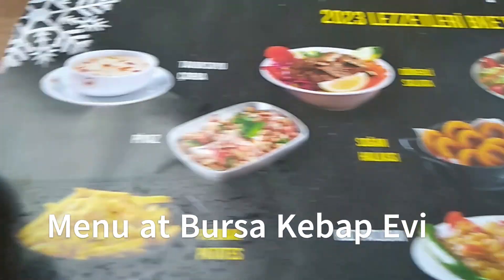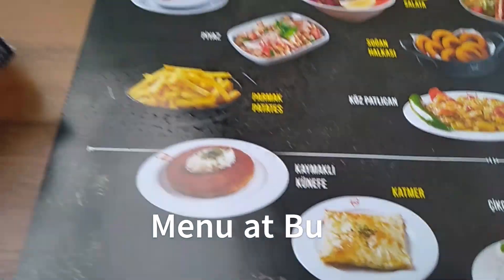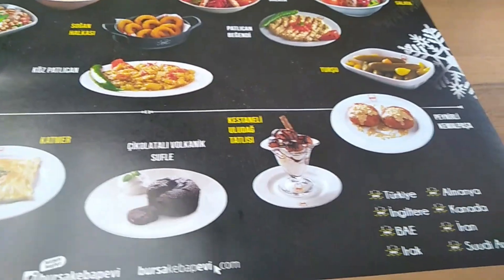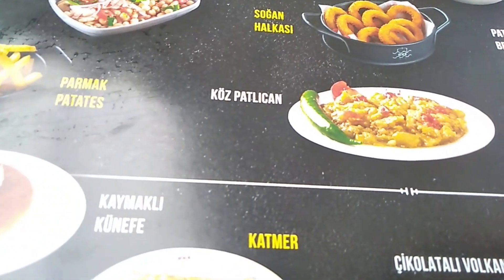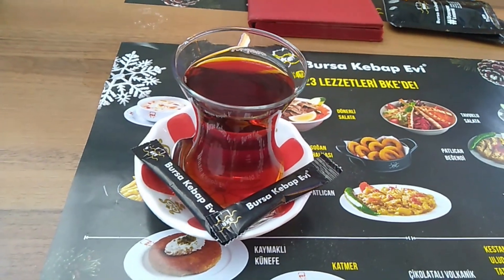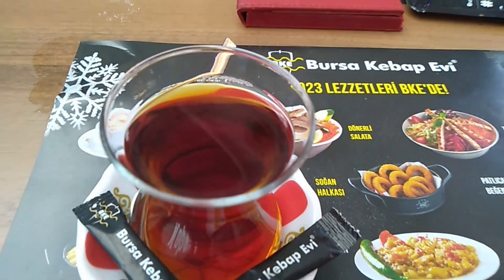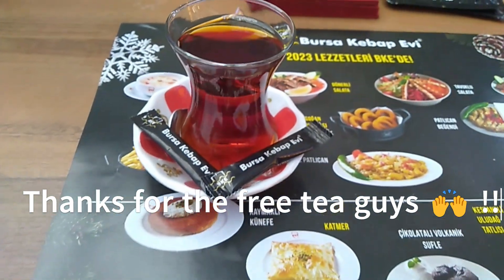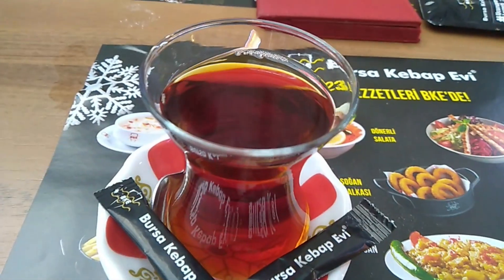So some of the items they have on the menu... I'm going to put some sugar in and see how this tastes. I just got a free tea here from my friends at the Bursa kebab. It's still steaming — I can see the steam rising.